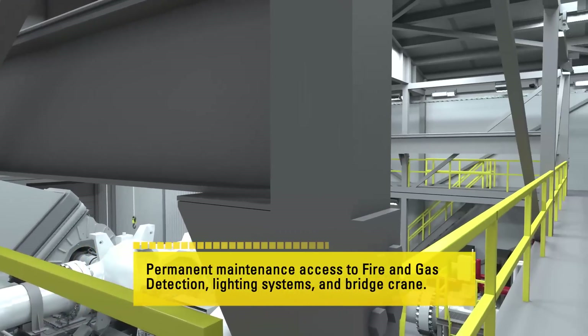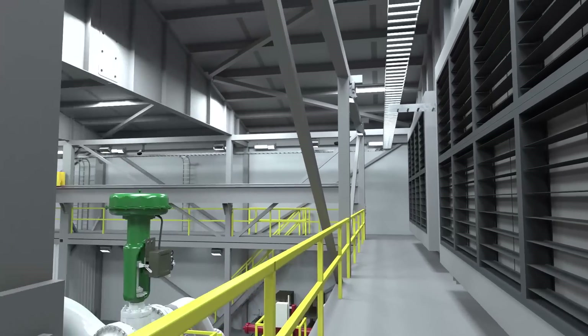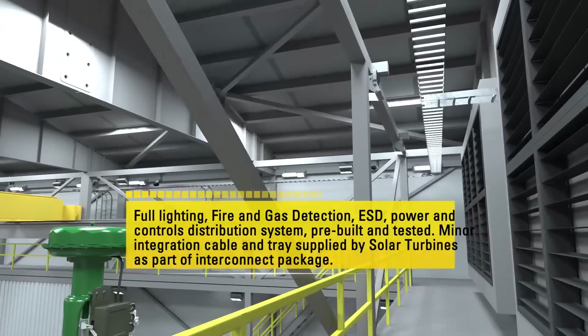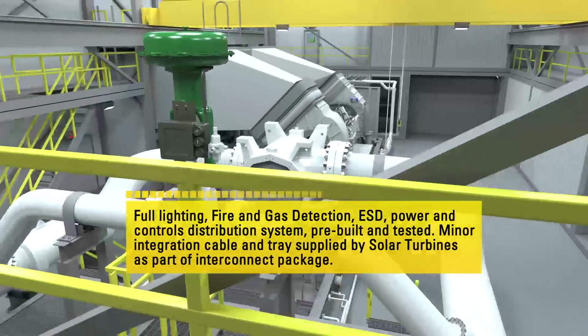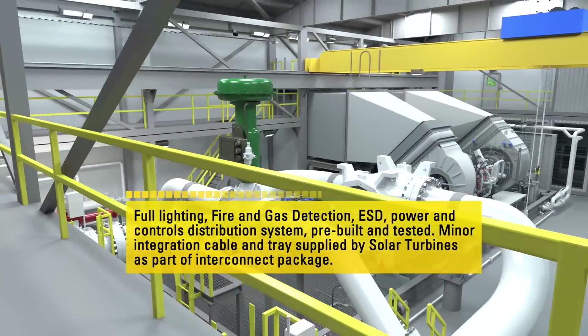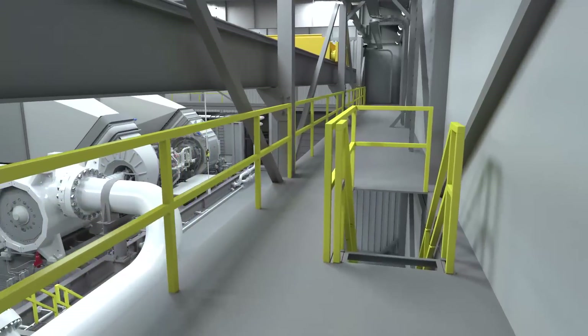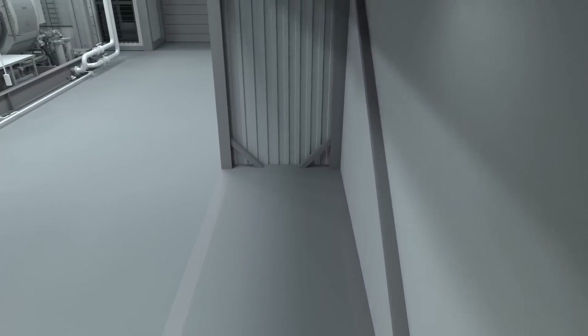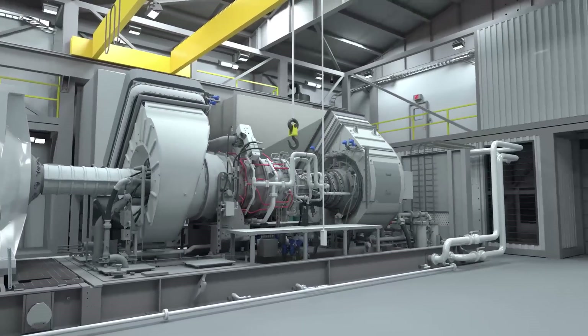During assembly, the unique arrangement of modules results in a building that self-scaffolds, providing safe access to all systems to complete the remaining interconnects. Once assembly is complete, a permanent walkway is created on the second level with full access to all overhead systems. This is another key advantage as ongoing maintenance activity is simplified and much safer.